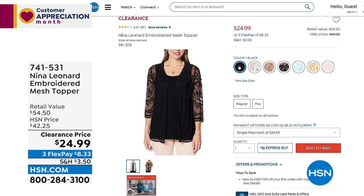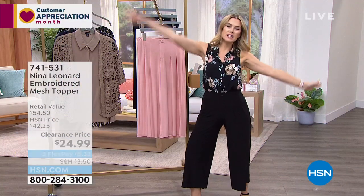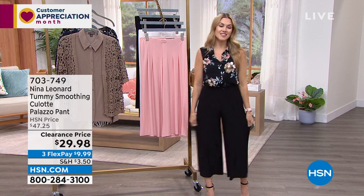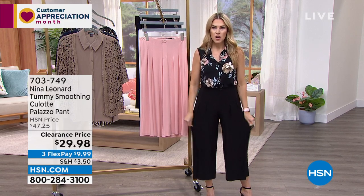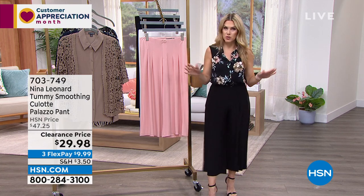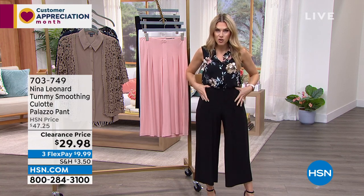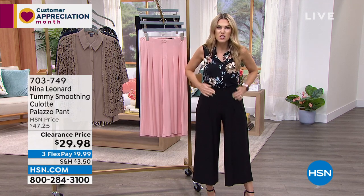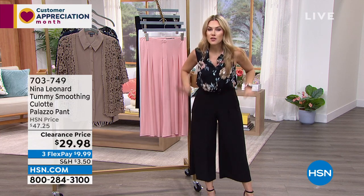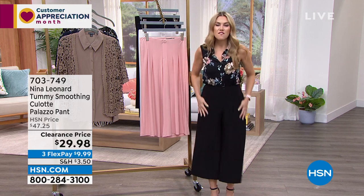My favorite item of the entire show is happening right now! How many of you don't want to put on a dress or skirt for summer but are saying 'I'm not doing shorts — it's not happening'? Look at these culottes! They have a hidden panel that goes 360 degrees around the tummy area — smoothing, lightweight, airy, and stretches for days. No buttons, no pockets, no bulk.